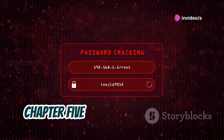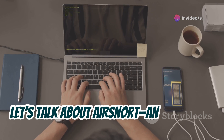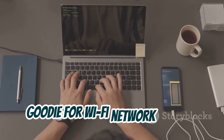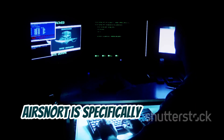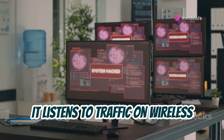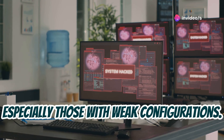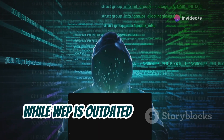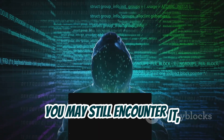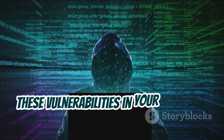Next, let's talk about Air Snort — an oldie but a goodie for Wi-Fi network testing. Air Snort is specifically designed to crack WEP encryption. It listens to traffic on wireless networks and attempts to recover WEP keys, especially those with weak configurations. While WEP is outdated and insecure, you may still encounter it, and Air Snort can help test and exploit these vulnerabilities in your network audits.